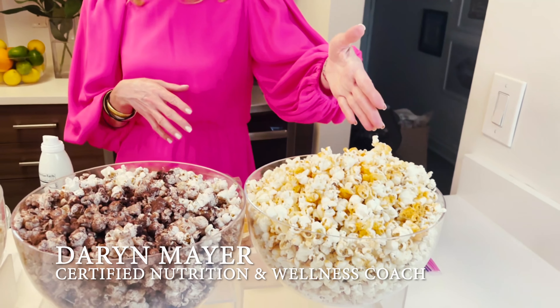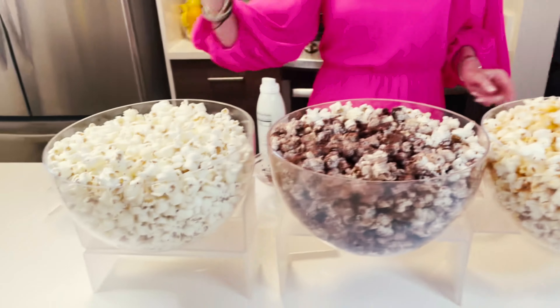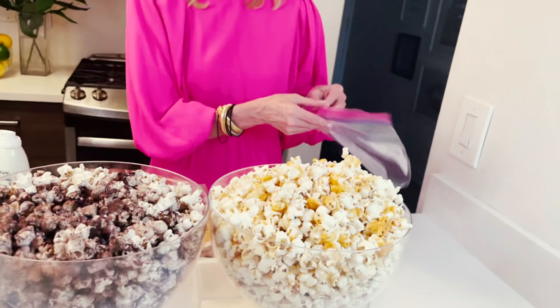We have three flavors here. We have buffalo ranch spicy popcorn, we have cocoa corn made with cocoa powder, and we have parm corn. Let me just show you how simple it is to make.